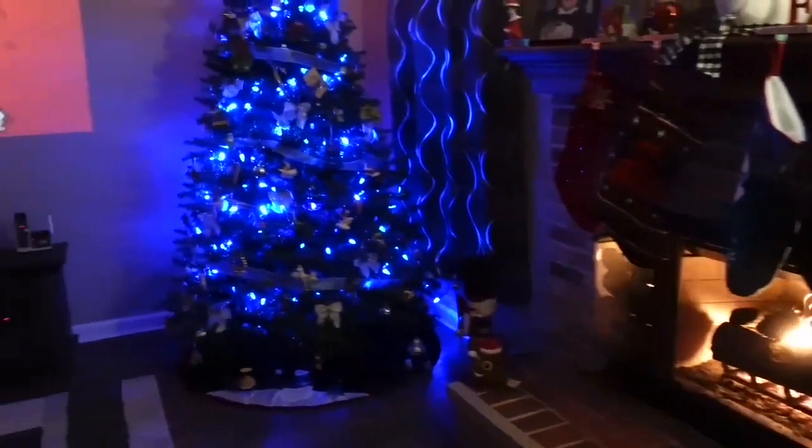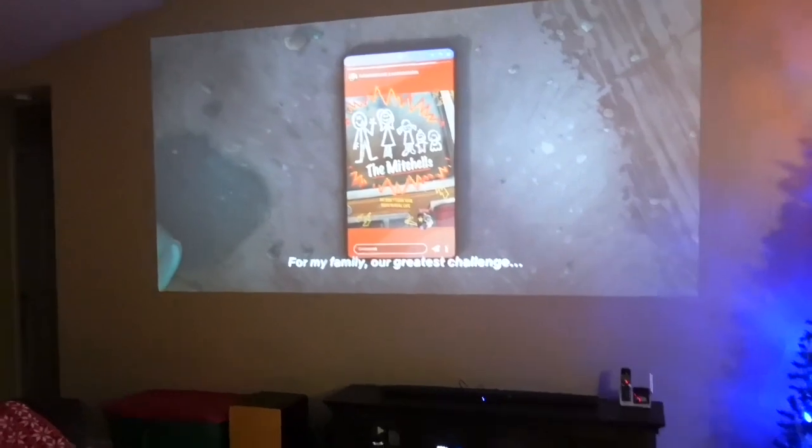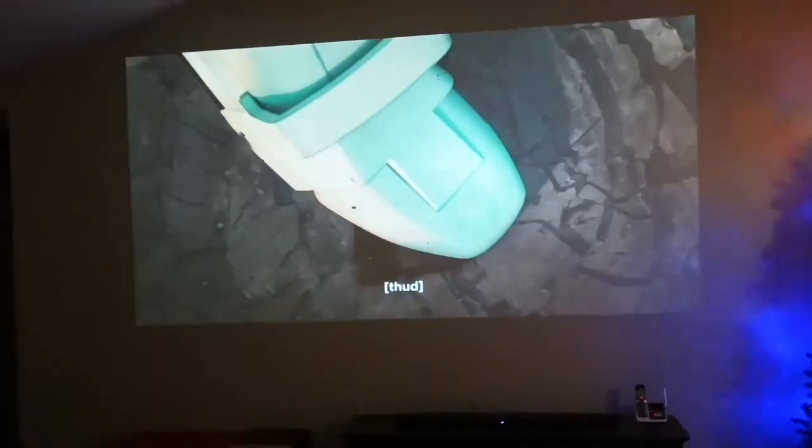Now that we've done all this hard work, we're going to go check out a movie together and eat the sweet treats I made. Are y'all ready? Our Christmas decorations all done, our cookies made, our movie ready. Everybody's in their PJs for the movie night. You got your hot chocolate? Here we go — Mitchells and the Machines!